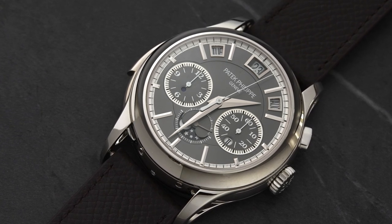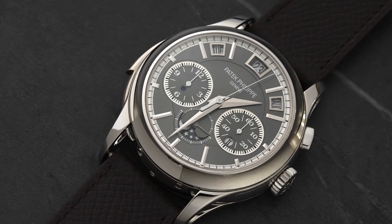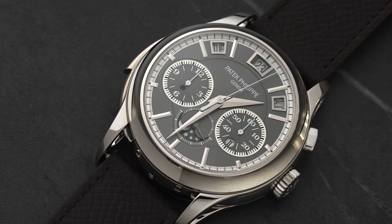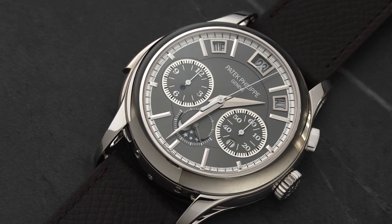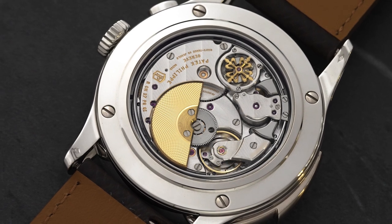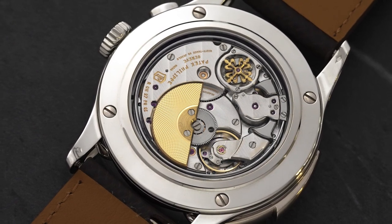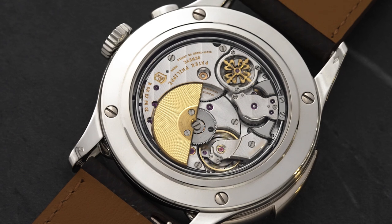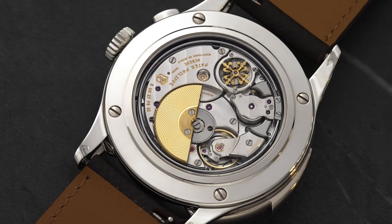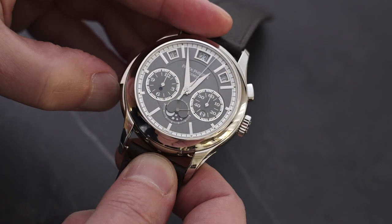You have a minute repeater, instantaneous perpetual calendar, and a single-button chronograph — plus the moon phase, of course. I love the display of the calendar — it's like a radio display at the 12, 1, 2, 3 positions. And the sound — you should listen to the sound. It is absolutely exceptional: crystal clear and well-paced, really phenomenal.